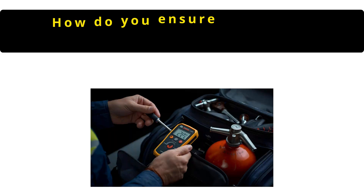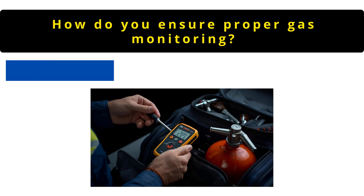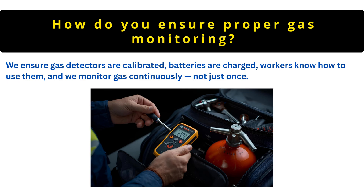The next question is: how do you ensure proper gas monitoring? We ensure gas detectors are calibrated, batteries are charged, workers know how to use them and we monitor gas continuously, not just once.